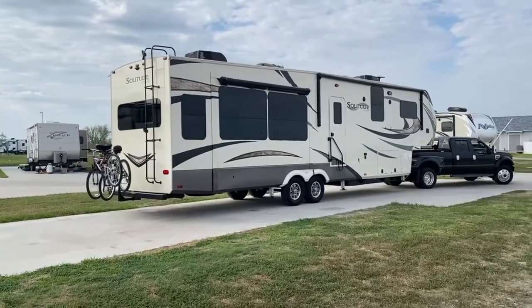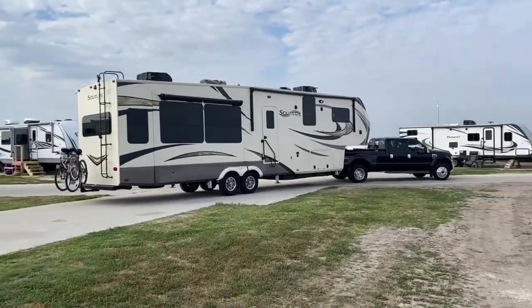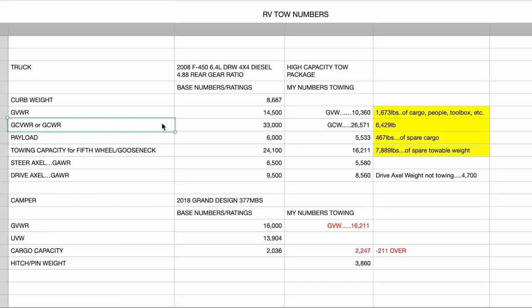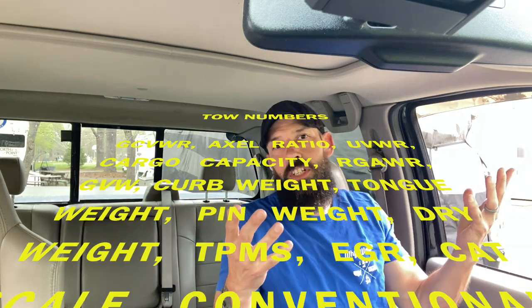I'm going to be referencing my truck and my camper, and how I found my numbers — then you can use that information to compare it to yours. I have my laptop here so I may glance down at it a few times to reference a spreadsheet. I'll talk about my numbers, how I found them, and then we'll talk about how to find your numbers by plugging in the exact same numbers from your truck and camper. But first, let's define what all these acronyms mean, so we know what we mean when we say GVW and stuff.